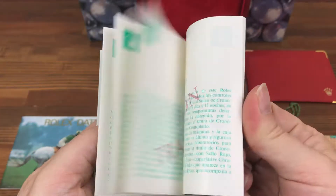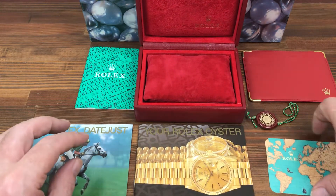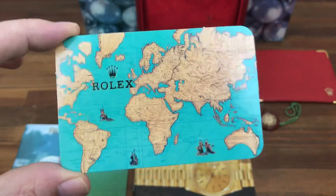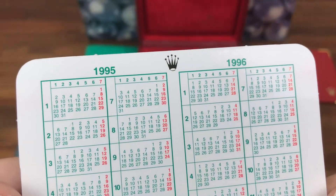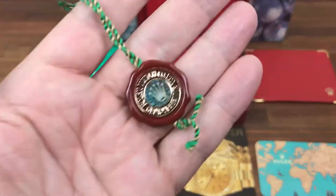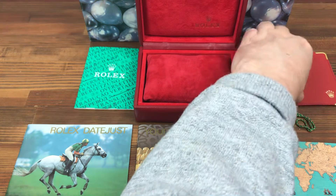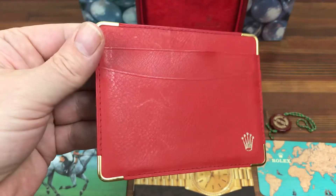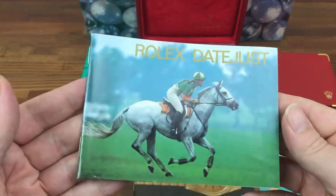Vintage circle clip from 95. Rolex calendar card 95-96. 90s single hologram Rolex tag. Nice leather Rolex card holder.